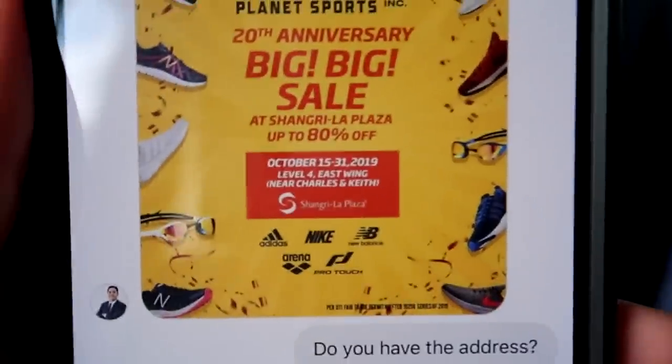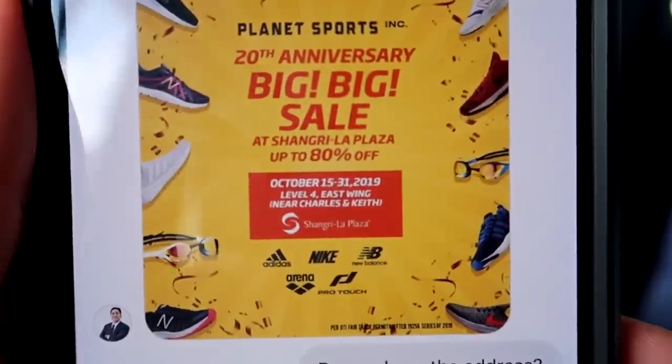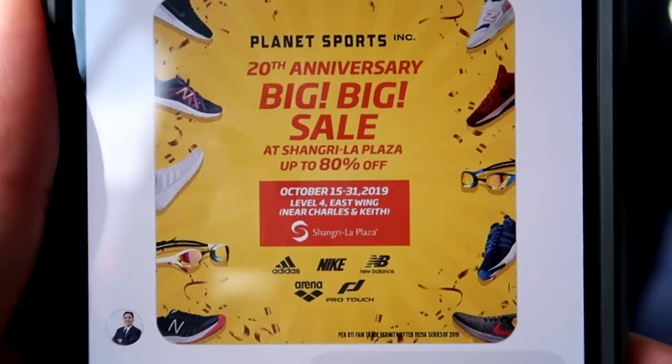Right now we're on our way to Shangri-La Plaza for this outlet and Carlos is sending me some photos of the shoes they have there. It's looking pretty good. The actual outlet is called Planet Sports 20th Anniversary Big Sale, and they're doing it at a big retail mall. Usually outlets are sort of out in the middle of nowhere, but this mall is in a very populated location, and there's also an SM Mega Mall right beside it.